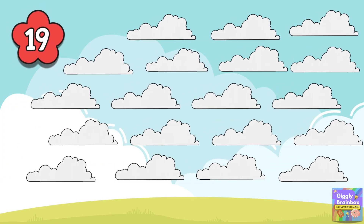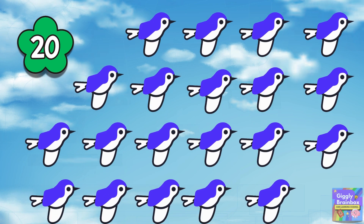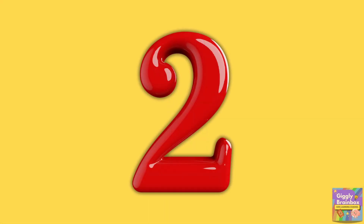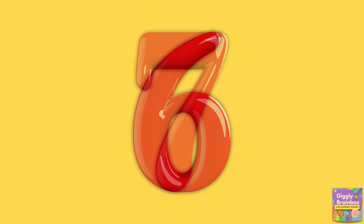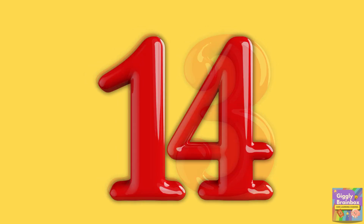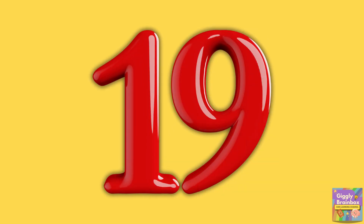Nineteen clouds drift in the sky. Twenty birds go flying by. Can you count? One, two, three, four, five, six, seven, eight, nine, ten, eleven, twelve, thirteen, fourteen, fifteen, sixteen, seventeen, eighteen, nineteen, twenty!